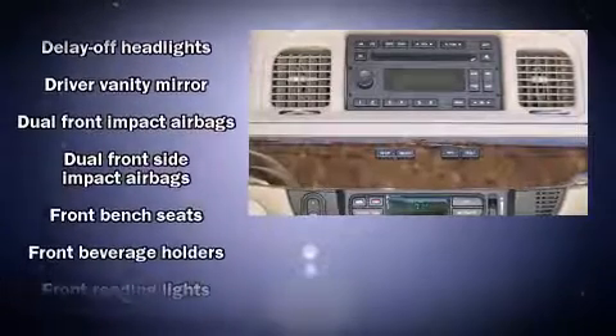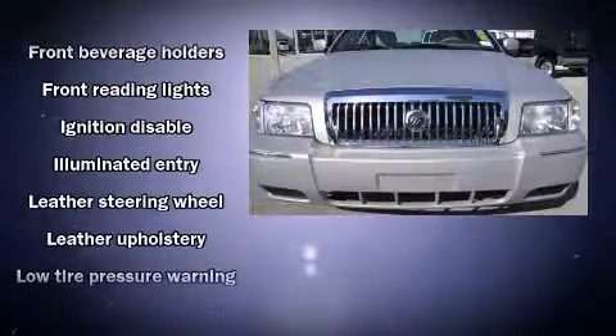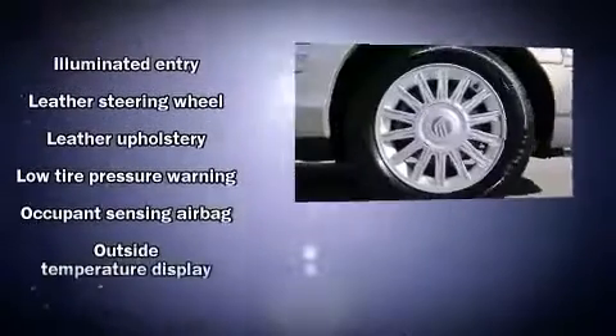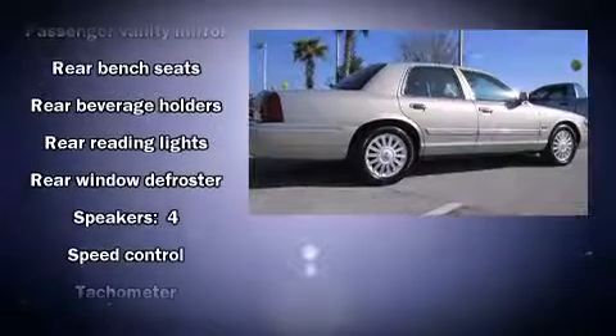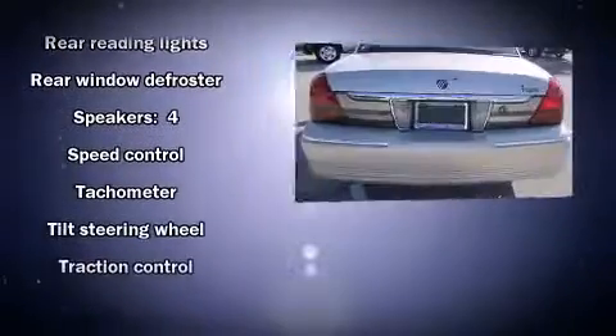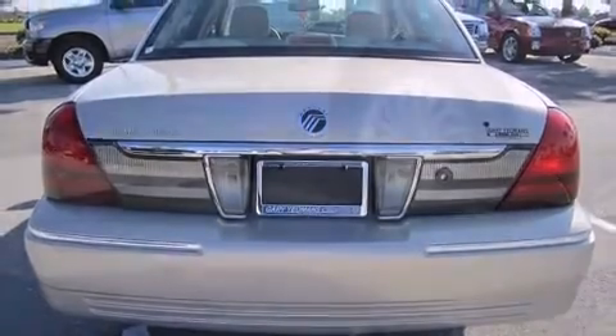Passengers are protected by various safety and security features, including dual front-impact airbags with occupant-sensing airbag, front-side impact airbags, traction control, ignition disabling, and four-wheel disc brakes with ABS. Brake Assist technology provides extra pressure when applying the brakes.